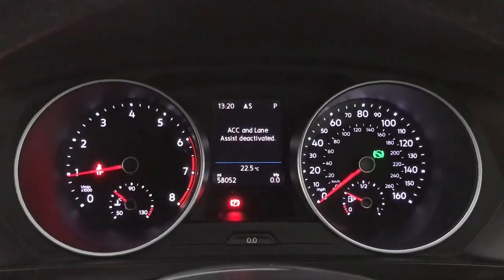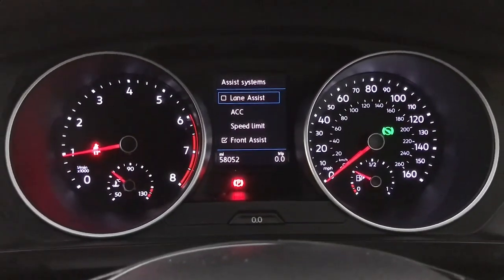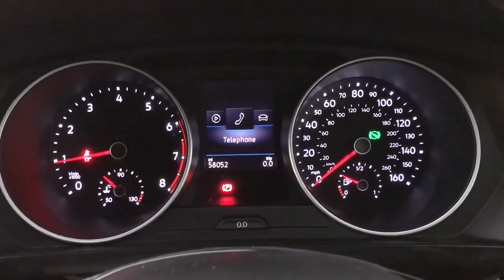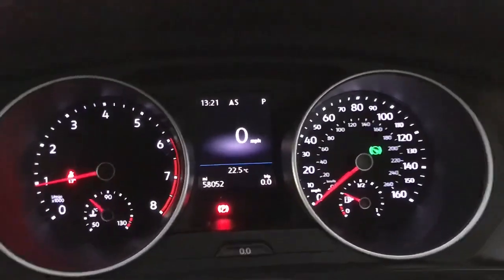Then you've got various other tabs either side. We have your assist systems — you've got lane assist, adaptive cruise, speed limiter and front assist on there as well. Then we've got your nav, your radio media, your Bluetooth, your vehicle status, and then back to the driving data as well.